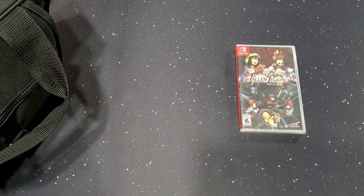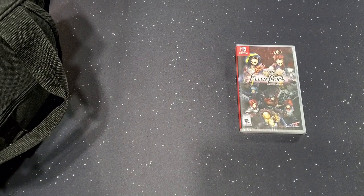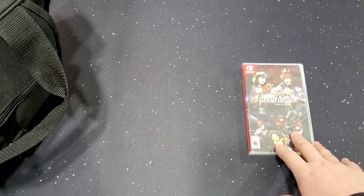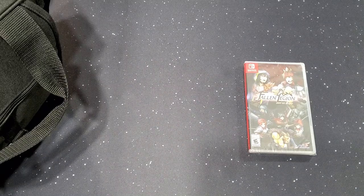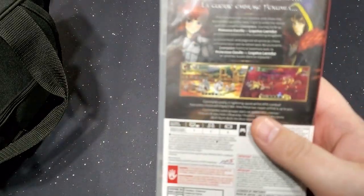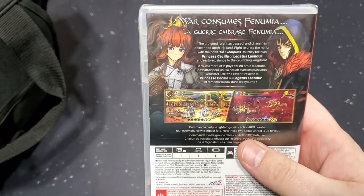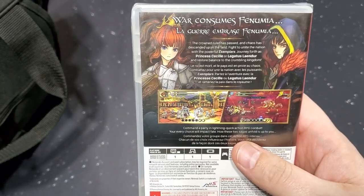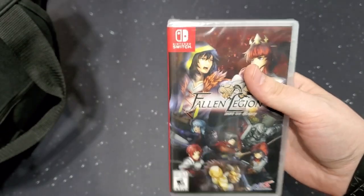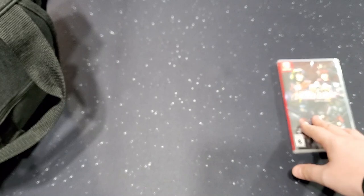This one I've never played before — it's Fallen Legion on the Switch. I know it's from NIS America; it's an RPG, looks like tactics style, maybe turn-based. It looked pretty good. I was a little hesitant but I decided to go with it anyway.